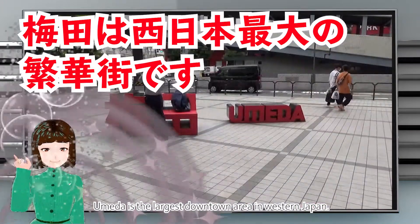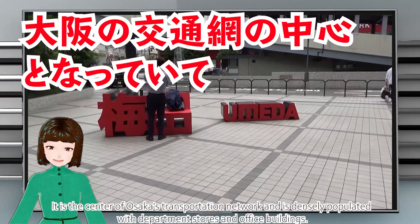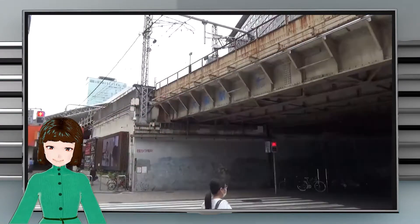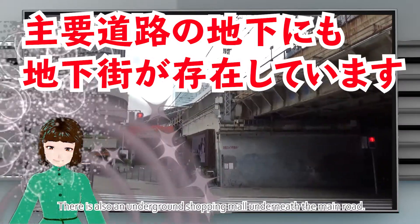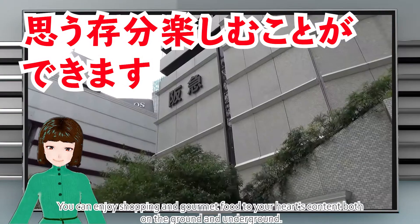Umeda is the largest downtown area in western Japan. It is the center of Osaka's transportation network and is densely populated with department stores and office buildings. There is also an underground shopping mall underneath the main road. You can enjoy shopping and gourmet food to your heart's content both on the ground and underground.